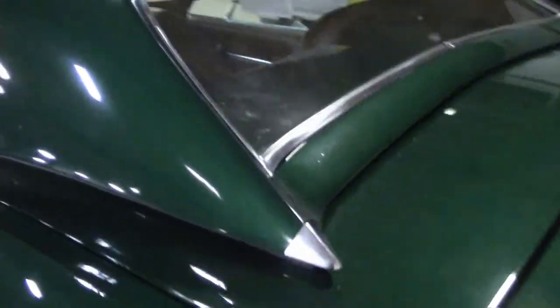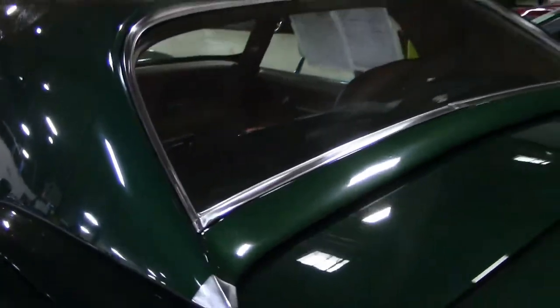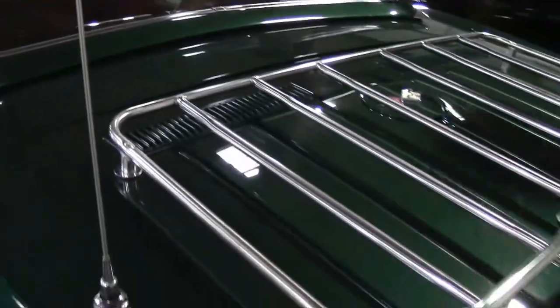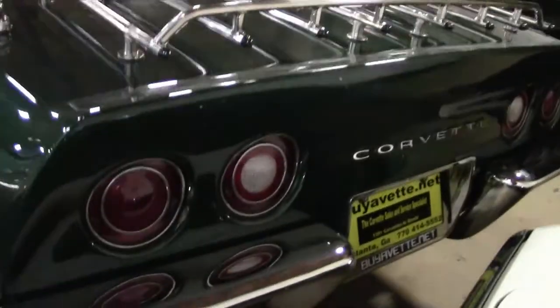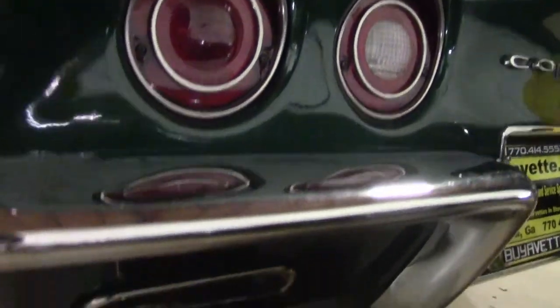The back area is very clean and in good shape. Overall paint — I don't see any major issues. The rear bumpers and lenses in the back are all nice and clean and clear, and the car is very nice and clean underneath as well.